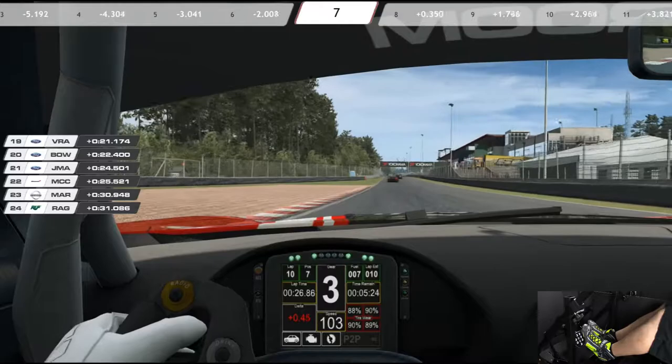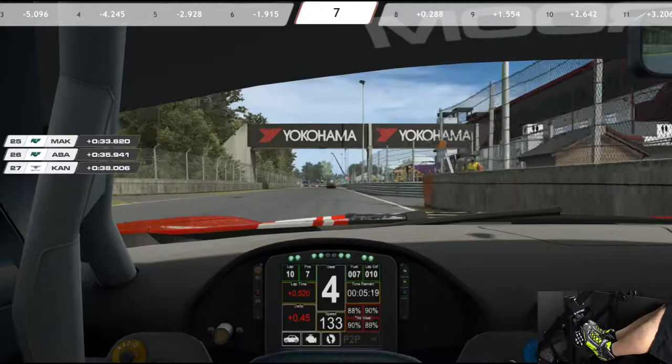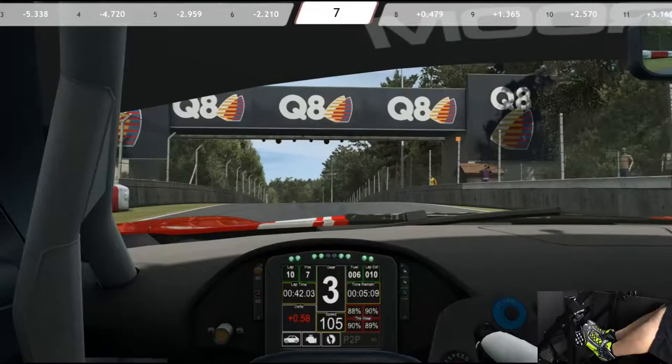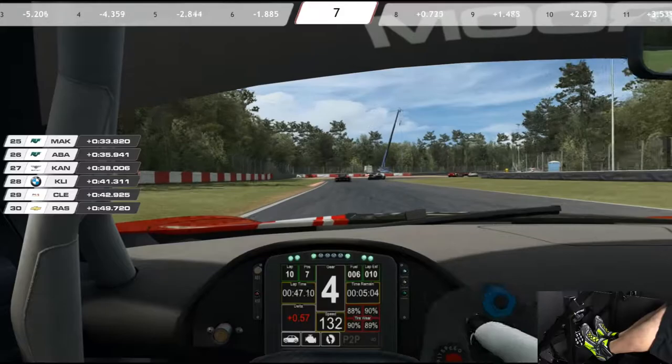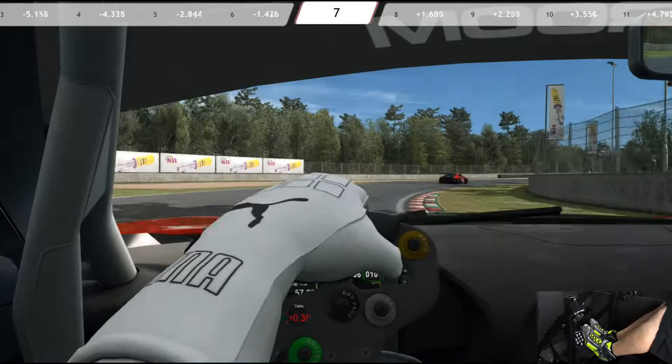These cars do not like to be driven in really hard. They seem to like you to back off a little earlier, roll the corner, and then accelerate early. That's what seems to gain me the most time. Even if I try to dive into the corner just a little harder, the car really doesn't like it. It really likes it when you accelerate early rather than trying to late brake.